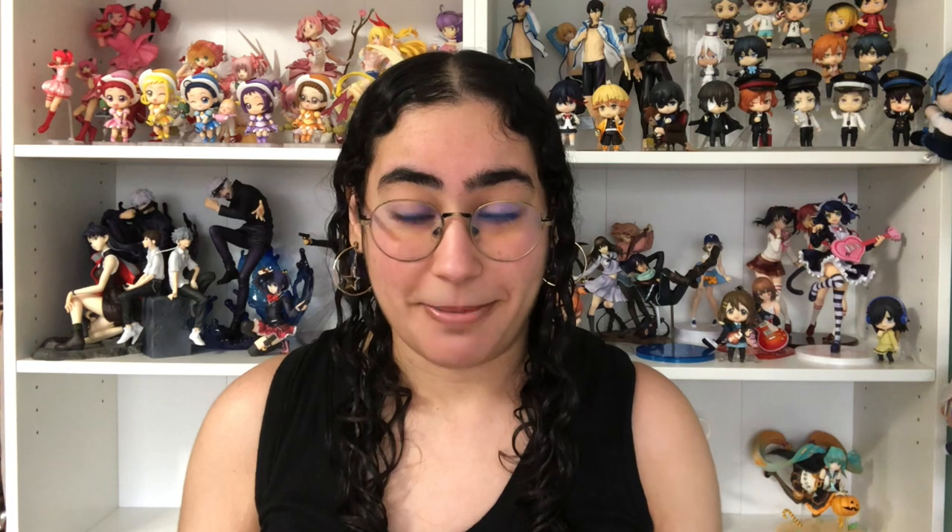Hey, what is up you guys, welcome back to my channel! As promised, I am back with another Bungo Stray Dogs haul. By now the first episode of season four has already been released, I already watched it and I absolutely love it, so I'm even more excited to show you guys all the stuff I got in my haul.